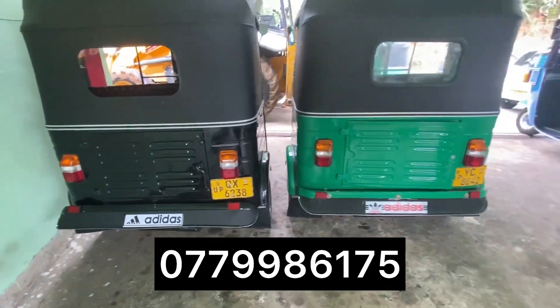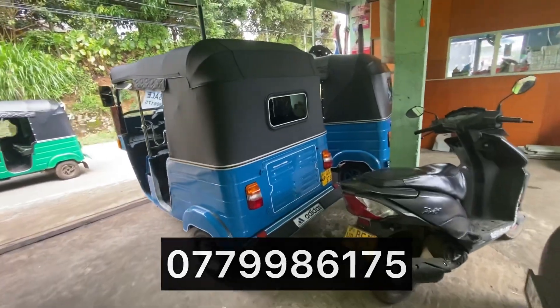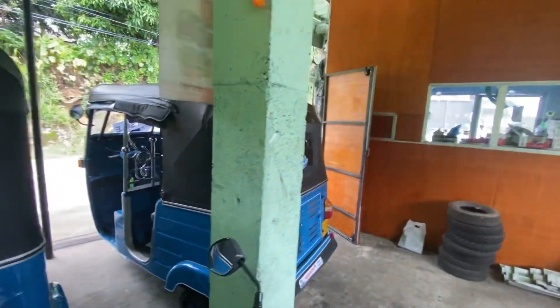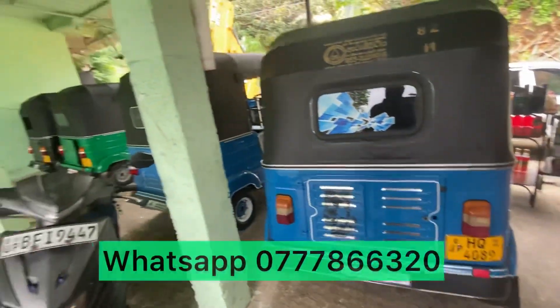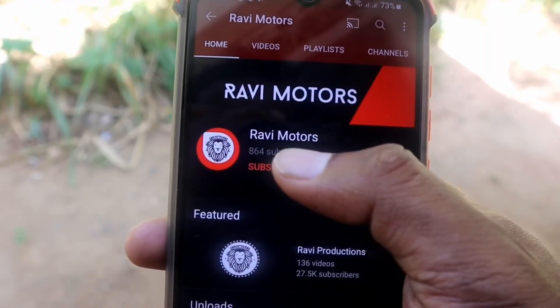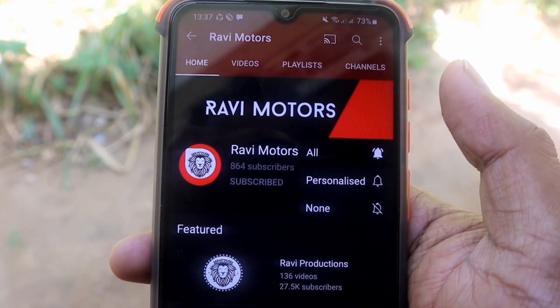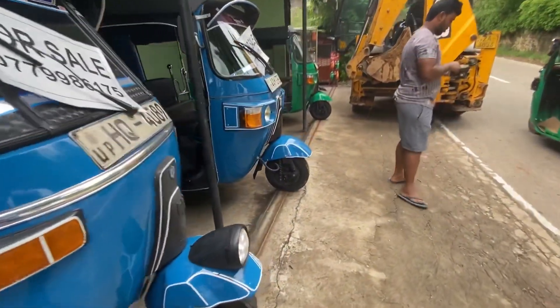If you like this video, subscribe to RaiMotors YouTube channel and hit the notification bell. I will see you in the next video.